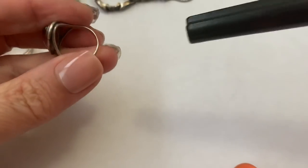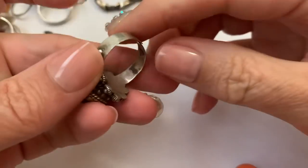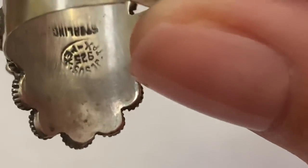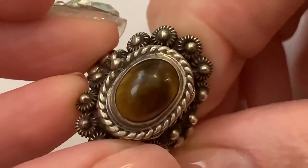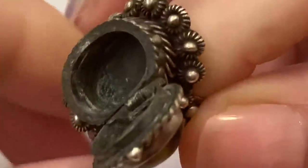Smaller size — smaller for me, bigger for some. It's a six and a half. Got that. And this, which is adjustable sterling from Mexico — sterling. I believe it's Jesus, made in Mexico, with a nice tiger's eye. And it is a poison ring.